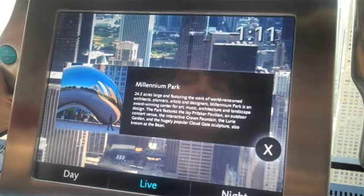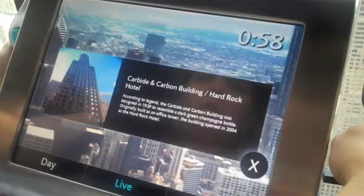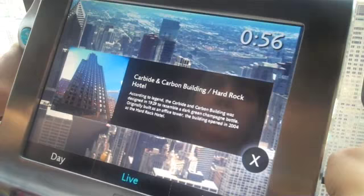It tells you what you're looking at so you can get more ideas of what you're looking at through the telescopes. It's a touch screen, so when you're done reading that, it can go away. We've picked 100 spots — basically 25 in each cardinal direction — to tell you a little bit about each one, like the Carbide to Carbon building.